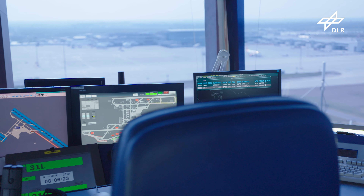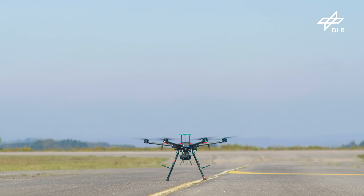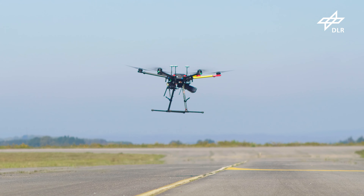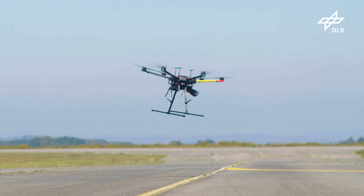To meet the many challenges of integrating drones into our airspace alongside conventional aviation, researchers have been working on a Europe-wide roadmap for drone air traffic management. This reference manual for drone aviation is a document called the USPACE Concept of Operations, or CONOPS.